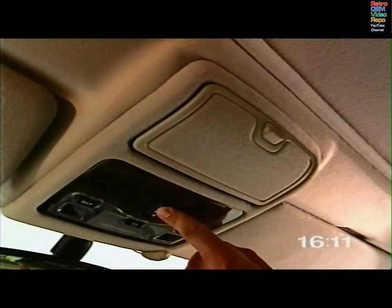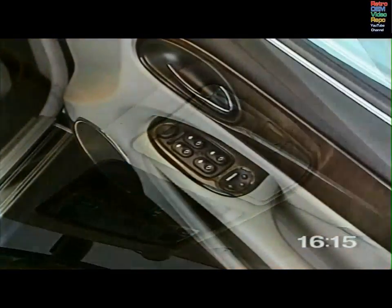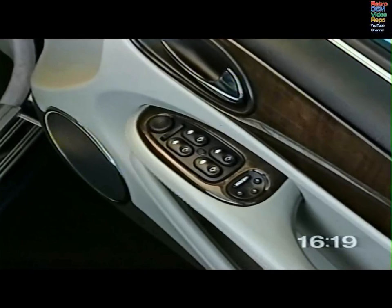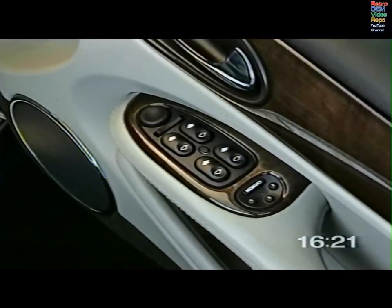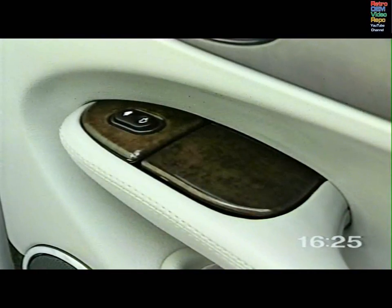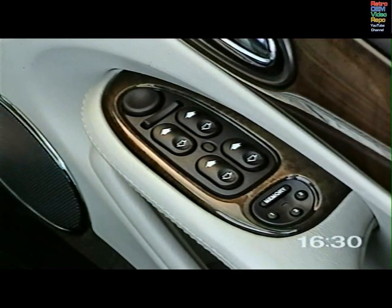The movement of the sunroof can be stopped by touching any part of the switch. With the ignition in position one, the windows are operated from the driver's door switch pack and individually from the passenger doors. For child safety, the rear window switches can be immobilized, and all switches can only be used with the ignition in position one or two. All windows have convenient one-touch-down operation.